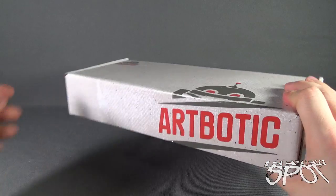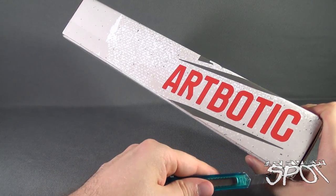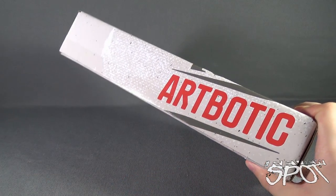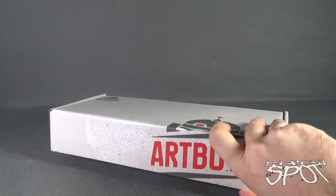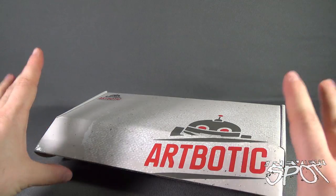That being said, let's reach off camera. I'm going to grab myself my knife and we're going to cut this open to find out what we got inside from the folks over at ArtBotic. This is going to be autographed prints, t-shirts and more showcasing some up-and-coming indie artists, which is really super cool.